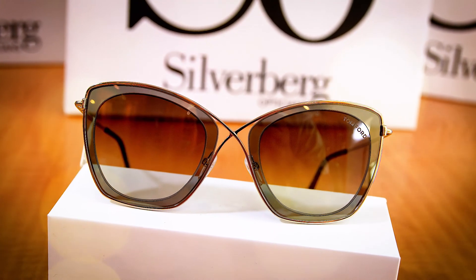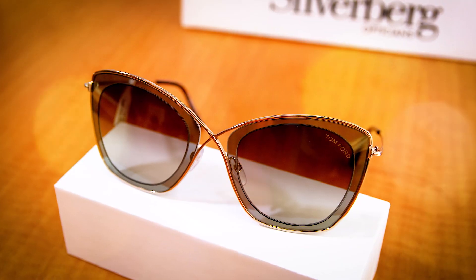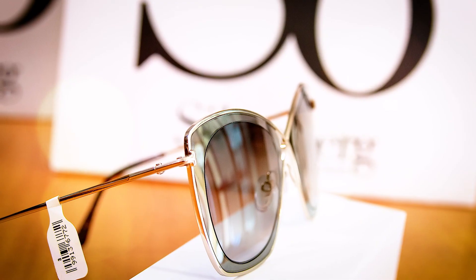Number 2, one of our favourite designers — Tom Ford. The iconic crossover on the bridge, beautiful soft colour in the frame, and the detailing on the lens.